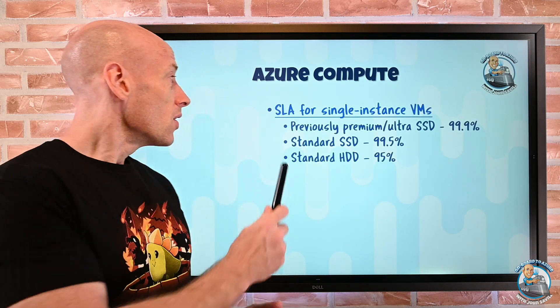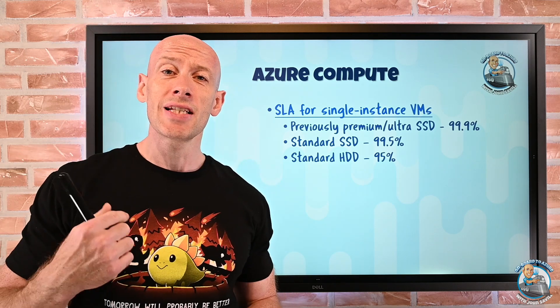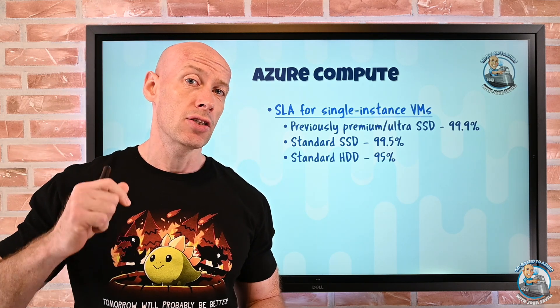New features this week. Azure Compute — actually quite a lot of updates. Firstly, there is now a service level agreement for single instance virtual machines.